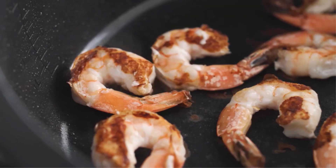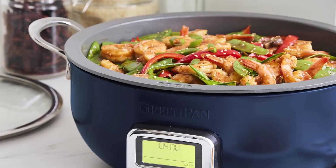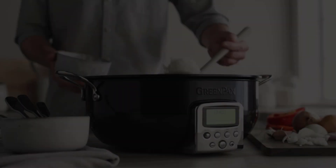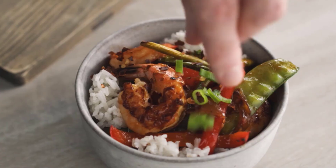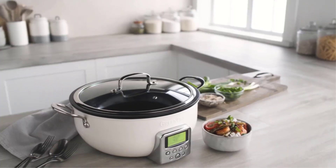Catering to all your cooking needs, the toxin-free coating ensures your meals are safe to consume. With a large 6QT capacity, you can cook for a crowd or save leftovers. This pot is a versatile addition to your kitchen, simplifying your cooking experience.